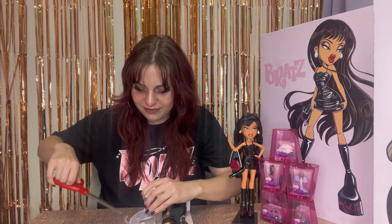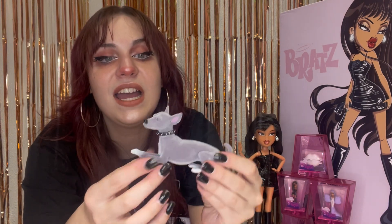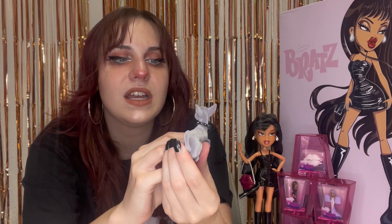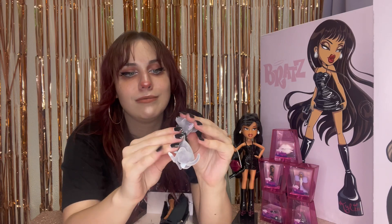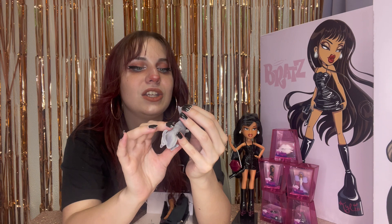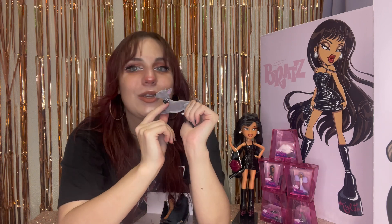Here is her little puppy Norman. He's flocked, which is very nice. He's got a real collar that is black with some silver studs on it and painted details. He's got a little black nose and he's very soft. I like him a lot — he is really, really stinking cute, very well molded and very well detailed.